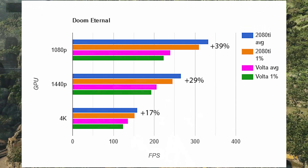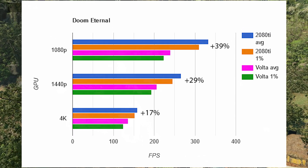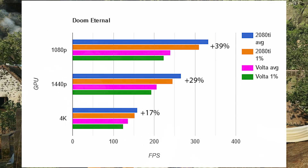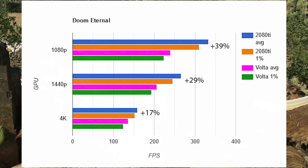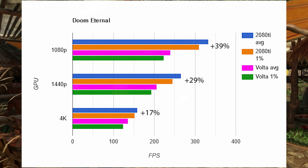My best guess is that Doom Eternal is the newest game I tested, so maybe Nvidia stopped driver optimizations for the Volta architecture. Because the 40% victory for the 2080 Ti doesn't make architectural sense — clock speeds were the same, and bandwidth was higher on Volta. Where is that 40% coming from? It has to be the driver. I also tried Apex Legends and Overwatch, and Volta maxes out the frame cap in both those games, so no chart needed.